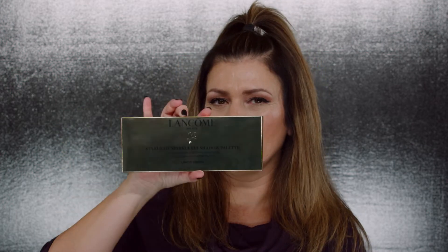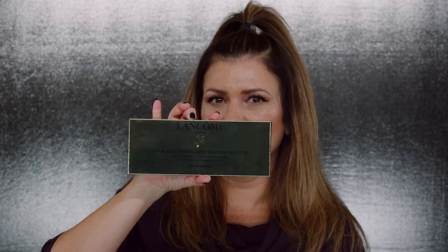It is another great deal — limited edition, fabulous brand. It is Lancôme and it is the Starlight Sparkle eyeshadow palette. I'm in love. They launched this a couple weeks ago and I had to buy it.